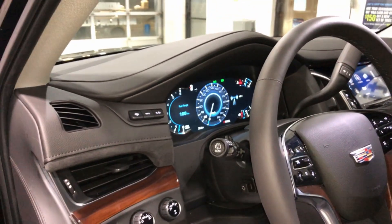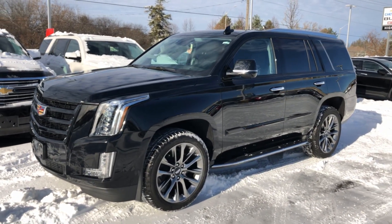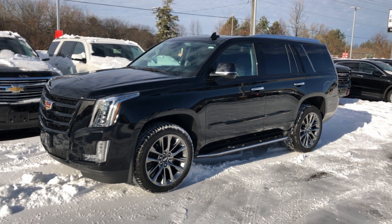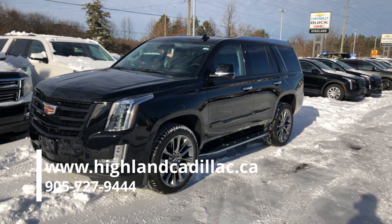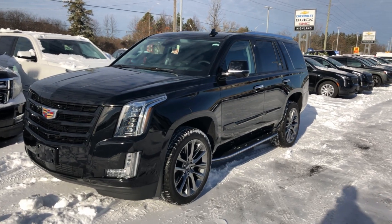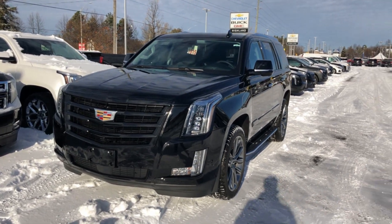This has been IntelliBeam headlights. If you have any further questions, please reach out to us — check out our website, give us a call, or come see us in person. We're right here at 15783 Yonge Street in Aurora, Ontario, and we hope to see you soon.